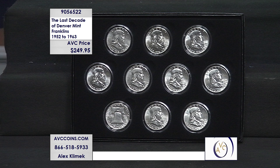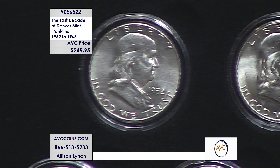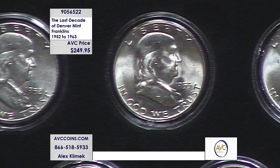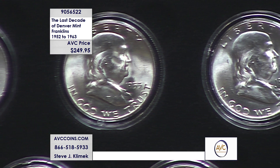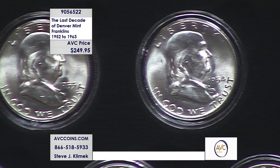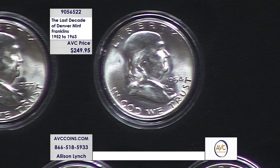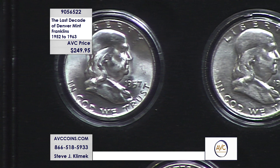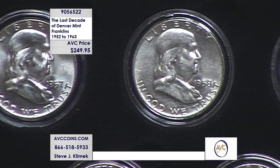I'm going to rattle off what the competition is selling the first three — 1952, 1953, and 1954, the top row here — for: $76.95, $78.50, $68.75. Add them together and they're almost the price of our entire collection. And that's just three coins. If you add up all the rest, the 1957 through 1963s, they're over $700. We are almost one-third the price — way under half — for beautiful uncirculated specimens in capsules.